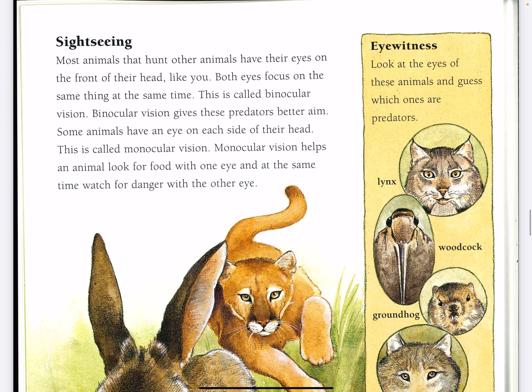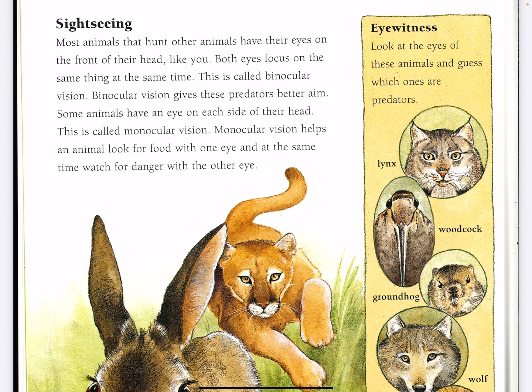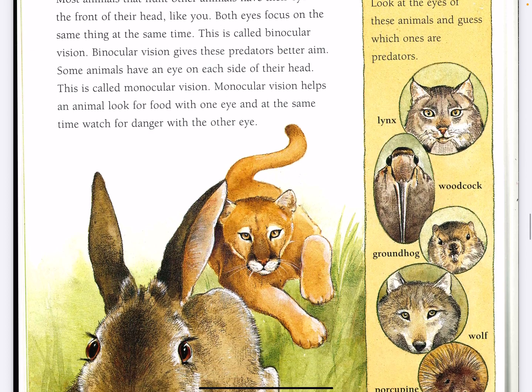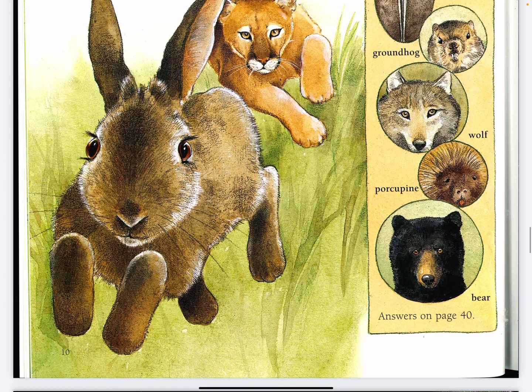Eyewitness. Look at the eyes of these animals and guess which ones are predators. Is it the lynx, woodcock, groundhog, wolf, porcupine, or bear?